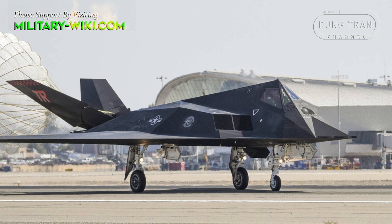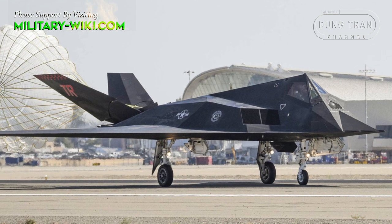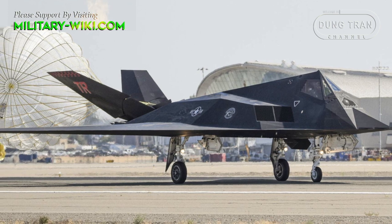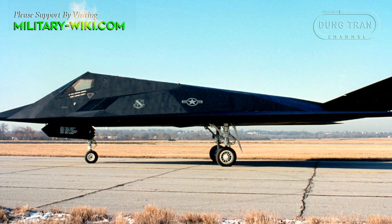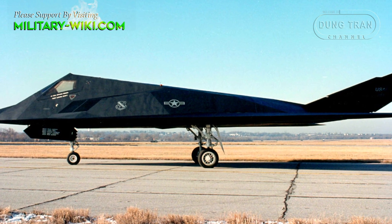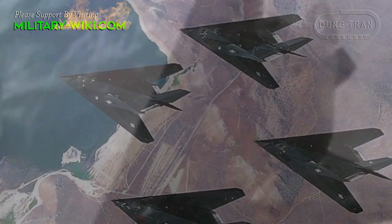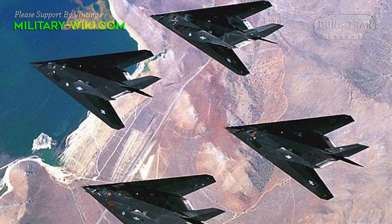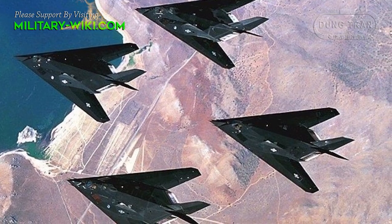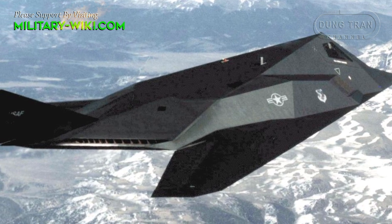It looks futuristic — indeed, while it may be semi-retired now, it looks like an aircraft that could be under development today. The F-117's unusual appearance was designed to reduce the radar cross-section. In addition, the Nighthawk also uses a radar absorbent coating to reduce the reflection of electromagnetic waves. The engine's exhaust nozzle was specially designed to reduce infrared exposure.